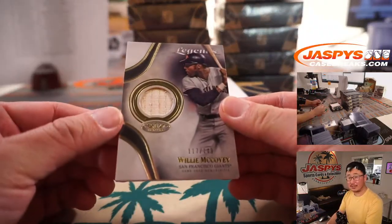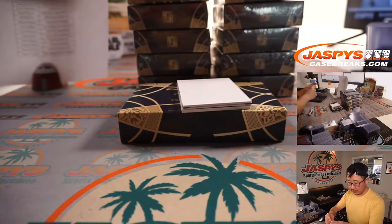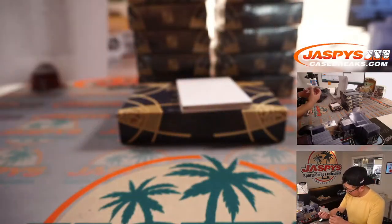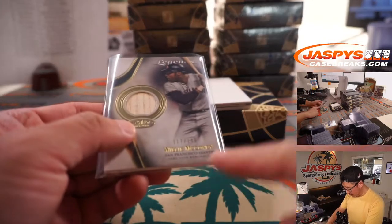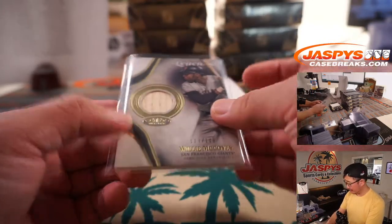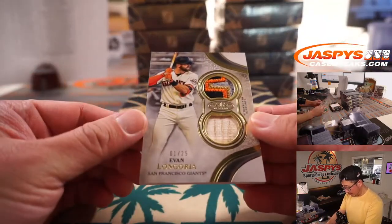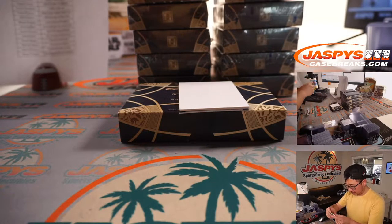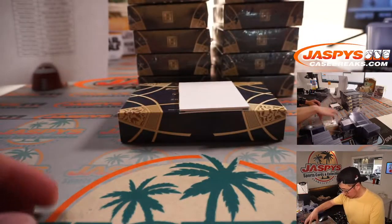We've got a Willie McCovey piece of his bat — that's pretty cool, to 149. That's for Chris Walker and the Giants, Tier 1 Legends relic card. Not from any specific game, event, or season, but it does say game-used memorabilia. Dual relic and autograph, 1 out of 25, Evan Longoria. That's for Chris and the Giants — a couple of Giants right there.